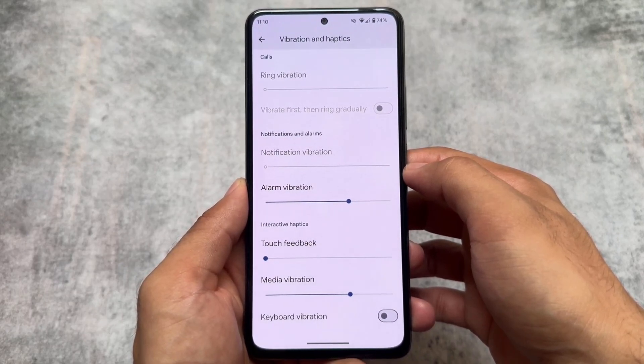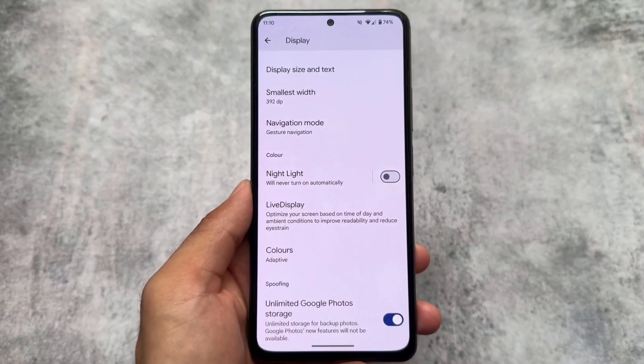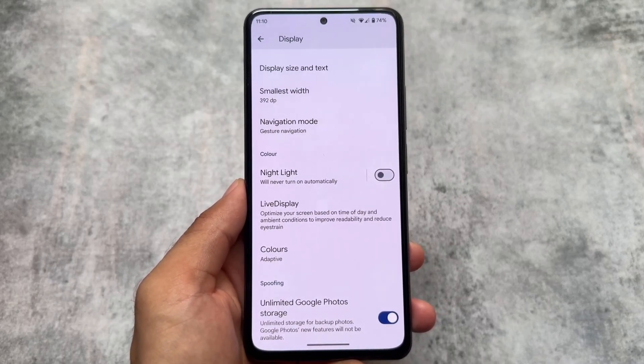If you're able to notice, a keyboard vibration option is present in the vibration and haptics section, which is actually present with Android 15 — so that's quite good.